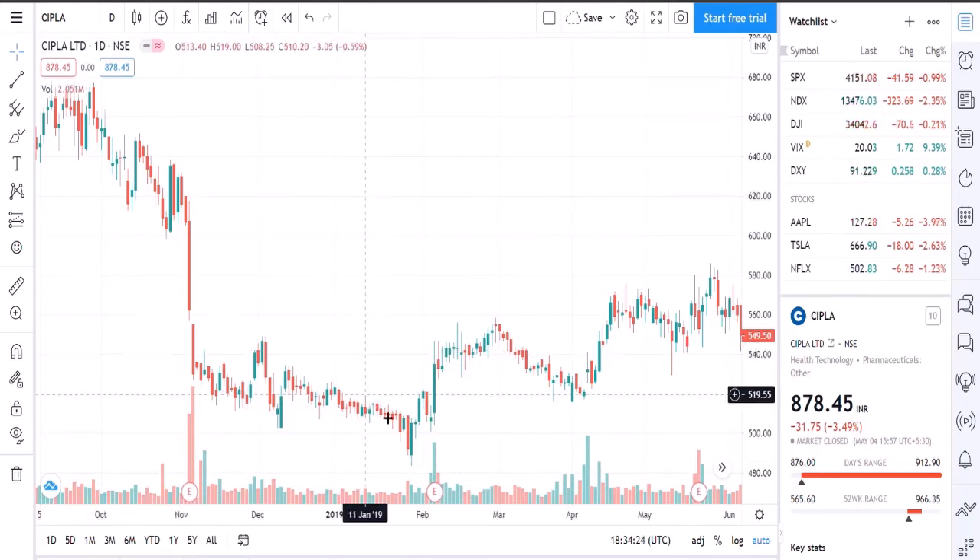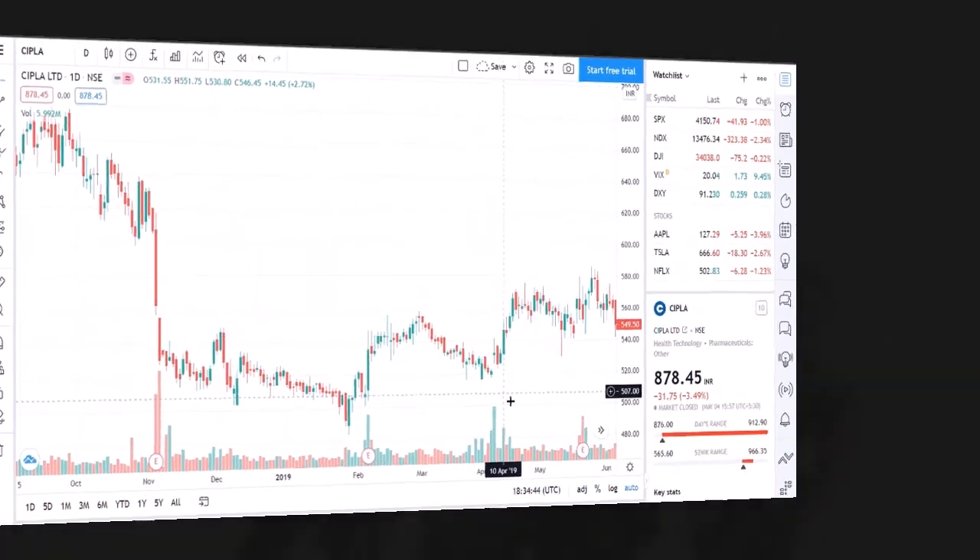In this way we analyze the candlestick pattern on the candlestick chart. If this video is informative, please subscribe to our channel and share it. Thank you for watching.